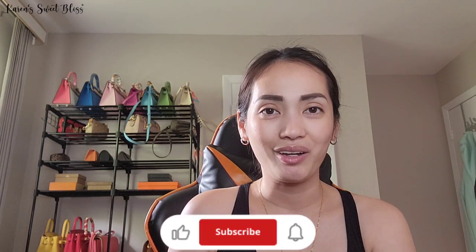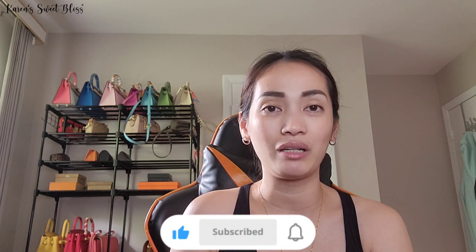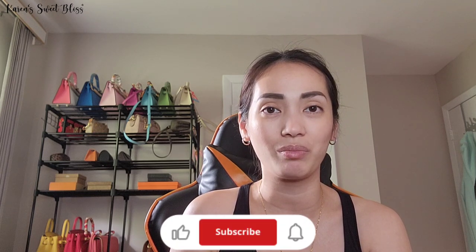Hi everyone, welcome or welcome back to my channel. My name is Karen. My channel is all about fashion, travel, lifestyle, and just one of the blogs. If you guys are into this type of video, please don't forget to like, comment, share, and subscribe to my channel, and also don't forget to hit that notification bell.